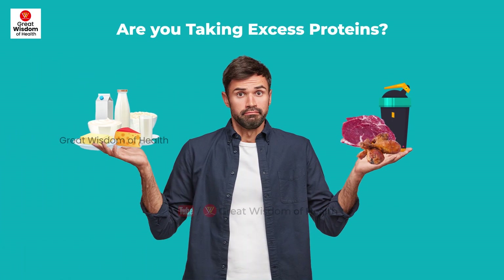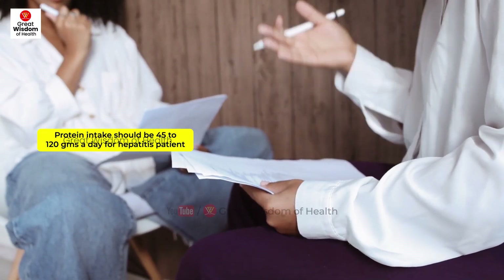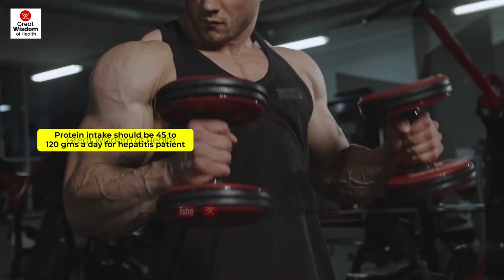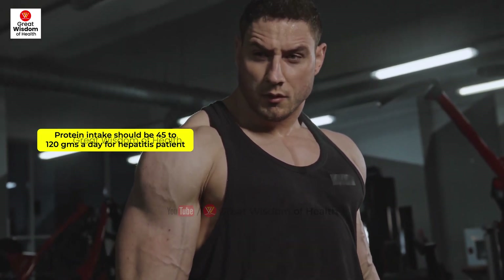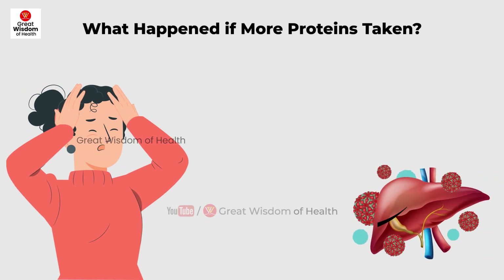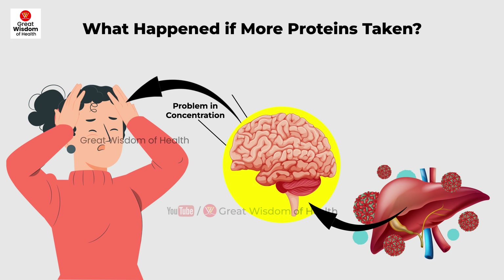Are you taking excess proteins? Adequate protein intake is important to build and maintain muscle mass and to assist in healing and repair. Protein intake should be between about 45 to 120 grams a day in patients with hepatitis. Research found that high protein intake may worsen encephalopathy for 35 percent of cirrhotic patients.